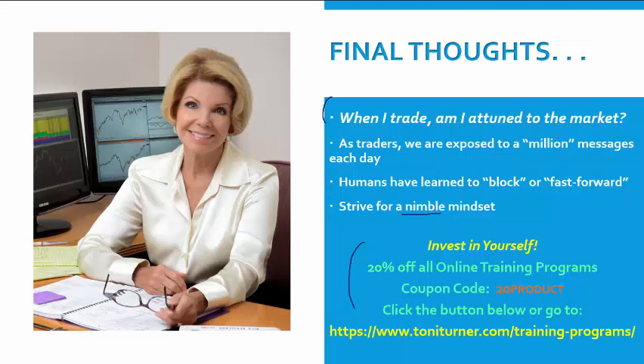Please strive to keep a nimble mindset. Yes, you have to assess the facts and charts, and yes, you have to believe there are opportunities in front of you with the potential for making money. Still, you want to avoid the human reactions of fast-forwarding — believing you know what's going to happen next — or blocking — believing a stock price will rise even though it is falling. Flow nimbly with the market. Trade what is, and keep an open mind at all times. If you want to become a consistently winning trader, check out our 20 percent off sale on our online trading programs — from swing trading to trend trading and more. Until next week, keep green on your screen. I'm Tony Turner and this is The Market Now.